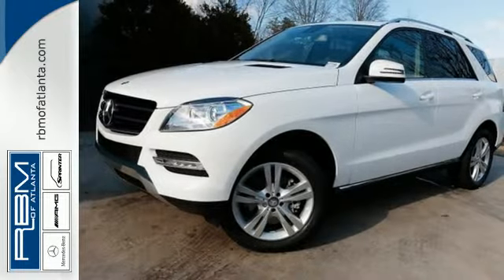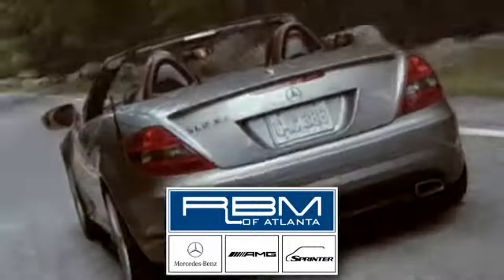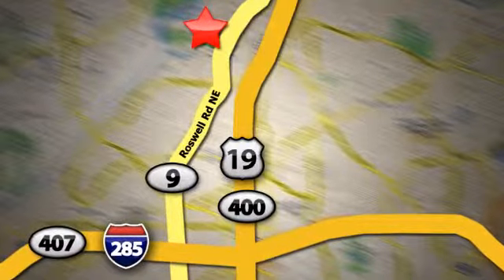Stop in and take it for a test drive. At RBM of Atlanta in Sandy Springs, we have the best selection of new and top-quality pre-owned vehicles to choose from. We are conveniently located at 7640 Roswell Road in Atlanta.